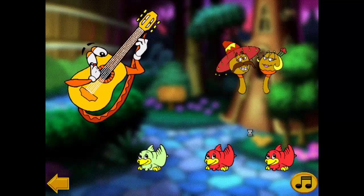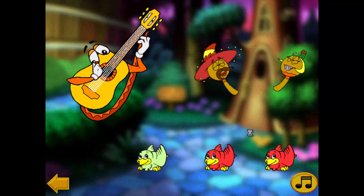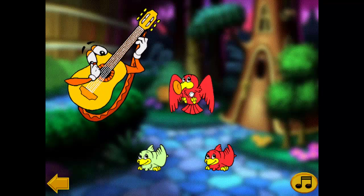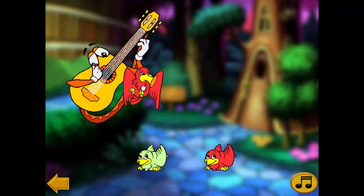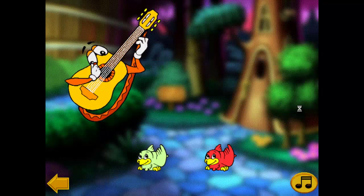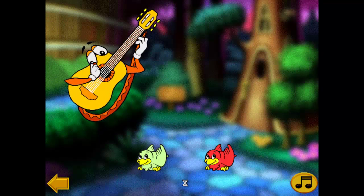Good job! This is the sound that maracas make! That's its voice! You have good ears! You must be a member of the bunny family! This is the sound that a guitar makes!